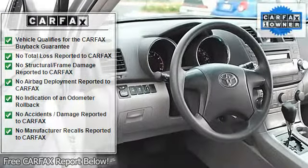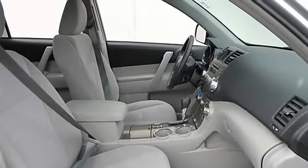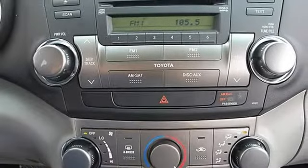Power windows, power door locks, cruise control, keyless entry, AC, rear AC, rear seat heat ducts, rear defrost, auxiliary power outlet.